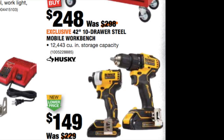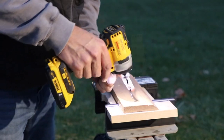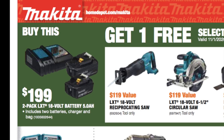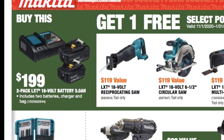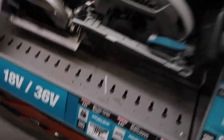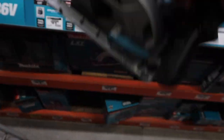Then we have the DeWalt Atomic 20-volt max brushless 2-tool kit with 1.3-amp hour batteries — this is the impact driver and it also has a drill driver as well. And this is something I recommend for Makita: for $199 you get two 5-amp hour 18-volt batteries and a charger, then you can choose one of those tools to the right. I really like the 6.5-inch circular saw — it fits really nice in the hand, it cuts really nice. I highly recommend it, you can't go wrong.